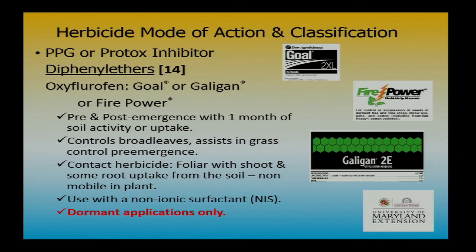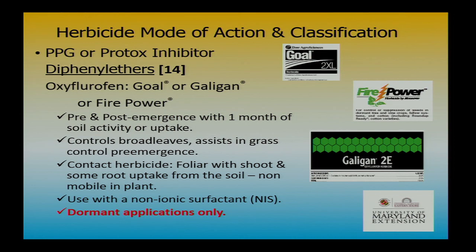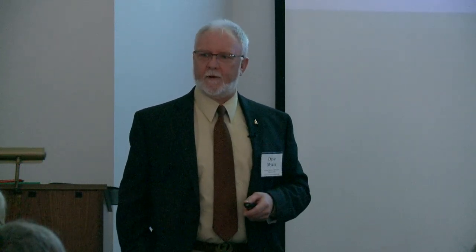2,4-D is another product — as long as you don't have a vineyard, it's fine to add in. These diphenyl ethers — PPO or protox inhibitors, Group 14 — are really important. Goal, Galligan, Firepower — some are dormant-only, particularly the oxyfluorfen group. These are great for products like marestail. Best time to spray marestail is about this time of year — it's a small rosette that germinated in the fall, and some of these applications will just take it out of the picture.